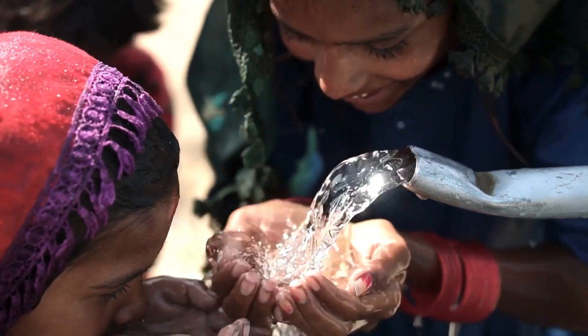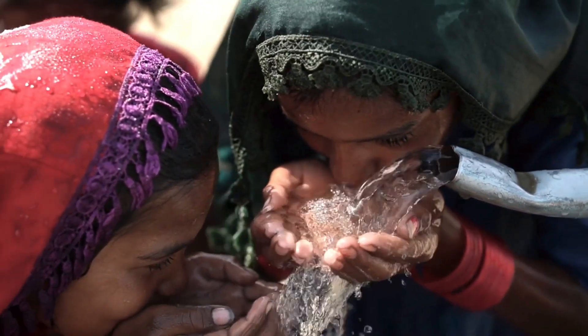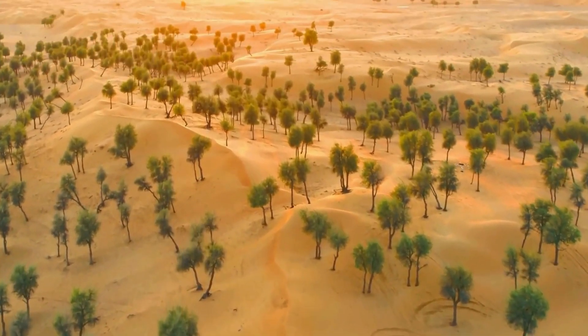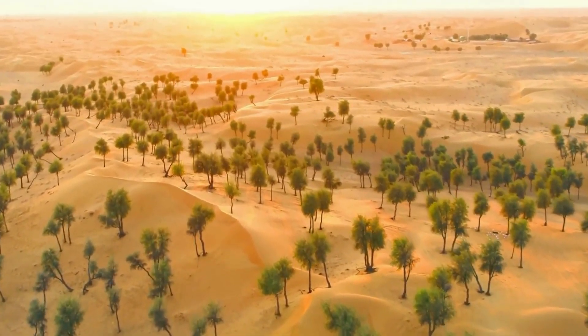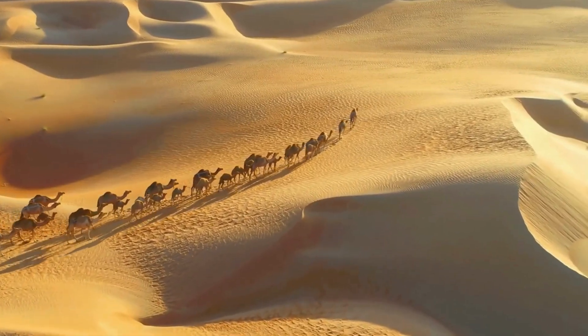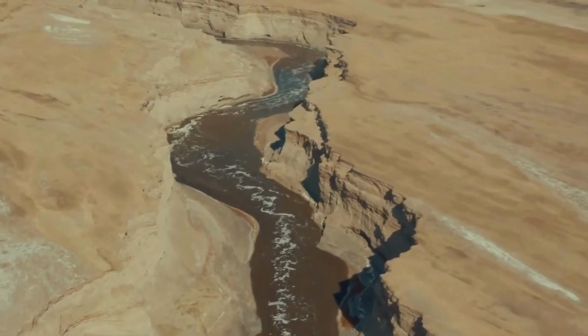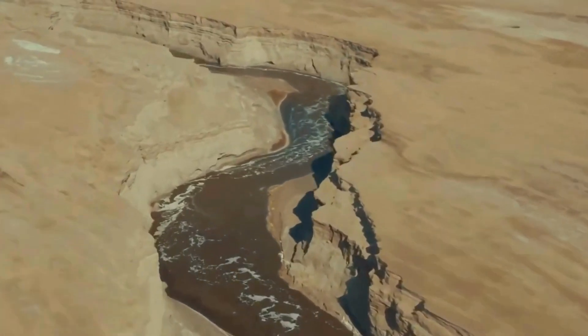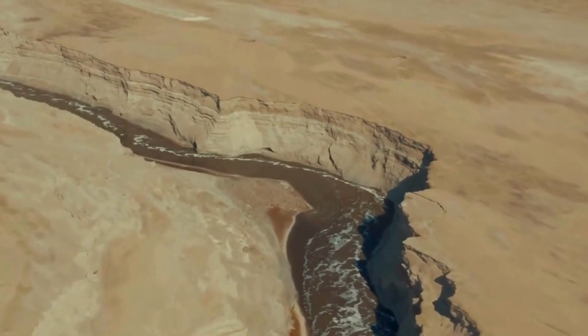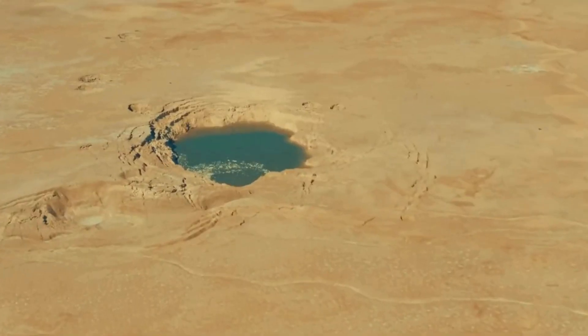Let's be real — water's running out, and not just in Dubai. From Morocco to Iran, droughts are getting worse, aquifers are drying up, and more people need water. This crisis is spreading fast. What Dubai's doing might be the blueprint the rest of us need before it's too late.